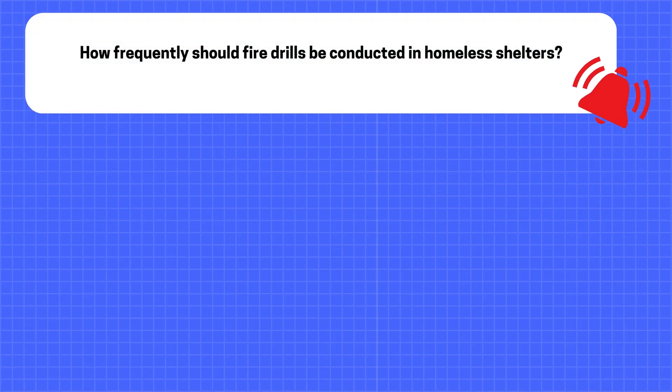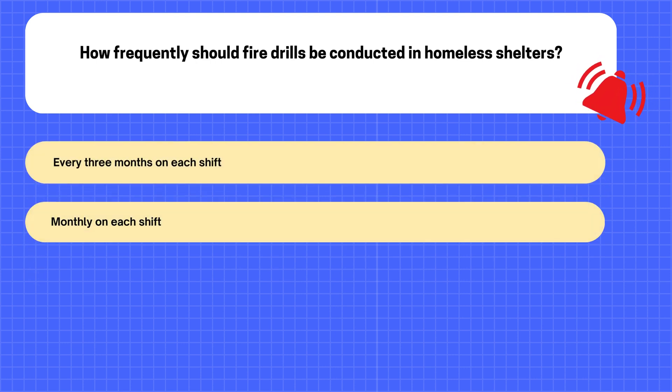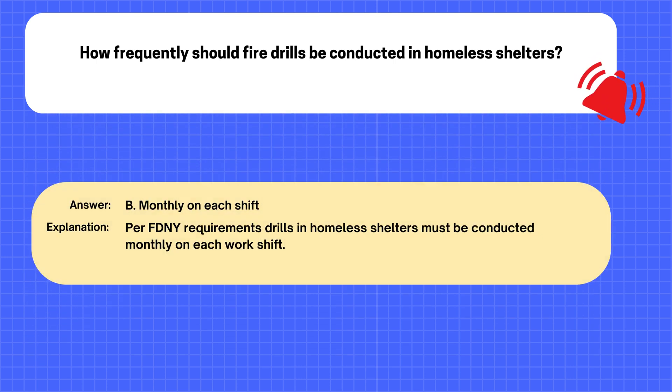Question. How frequently should fire drills be conducted in homeless shelters? A. Every three months on each shift. B. Monthly on each shift. C. Twice per year on each shift. D. Annually on each shift. The correct answer is B: Monthly on each shift. Explanation: Per FDNY requirements, drills in homeless shelters must be conducted monthly on each work shift.